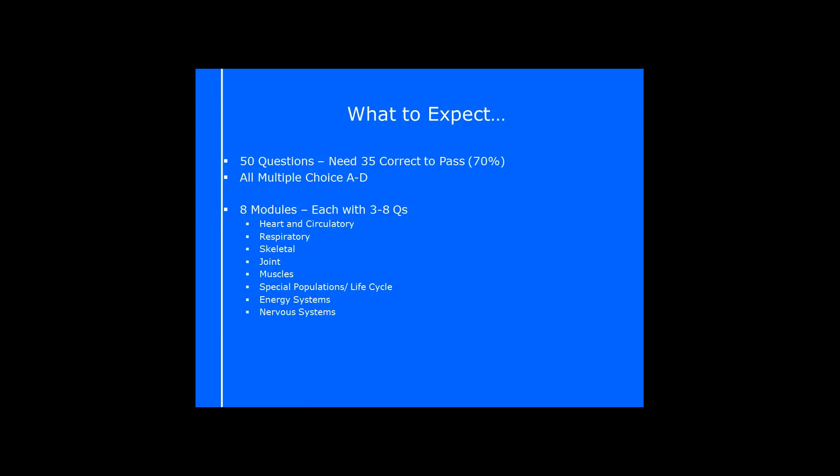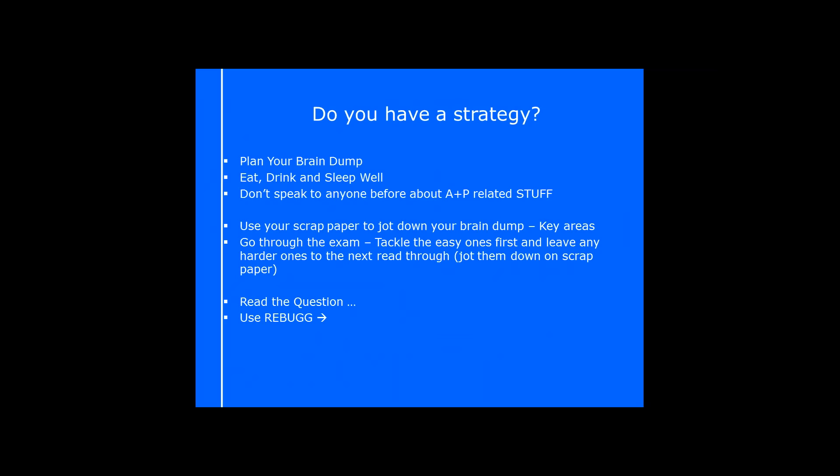Before we go into the module content, I want to talk about whether you have a strategy for your exam. Are you prepared for going in and getting started? Think of it like a gym program — before you go in, you have a plan, something you can go in and feel confident sticking to. Your exam should be the same. I would definitely advise you start off by planning your brain dump.